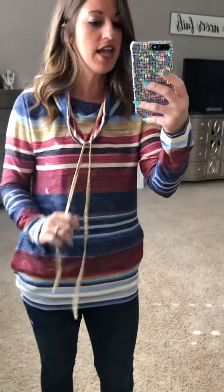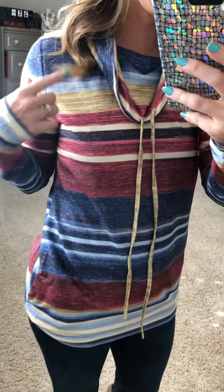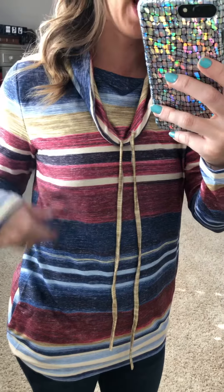It has this cowl neck with the drawstrings. And I just love the color contrast on this — it is like a navy, a yellowish gold, and then like a dark red.